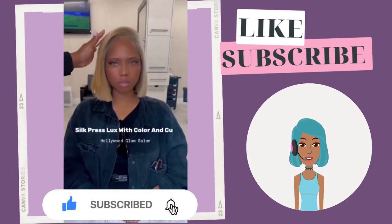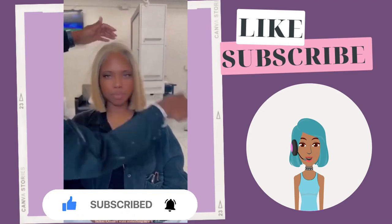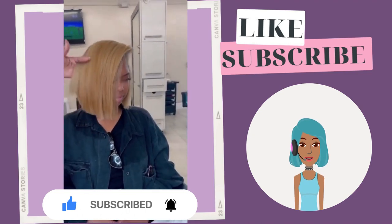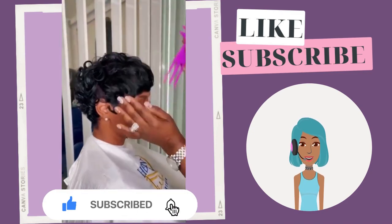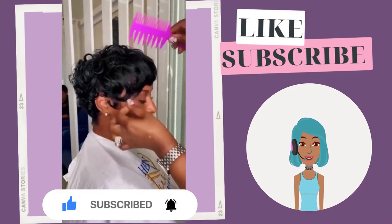Then we see this gorgeous blonde bob. I did an entire video featuring black women rocking blonde hair — if you haven't checked that out, definitely check that out.